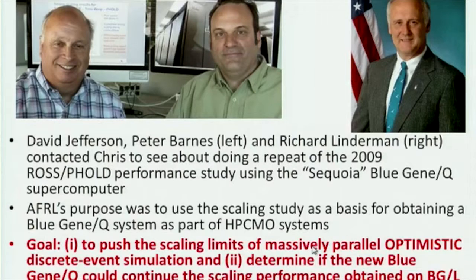Dr. Richard Linnerman, the chief scientist of the information directorate at Air Force Research Labs, was funding some of our work in doing gate-level simulations. He was also working with Peter and David Jefferson, and a three-way collaboration developed. He said he had no money to spend but asked us to do a scaling study — taking our discrete event simulator and running it on Intrepid, and then seeing what we could do on Sequoia.